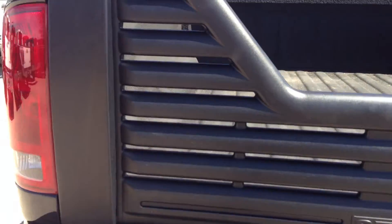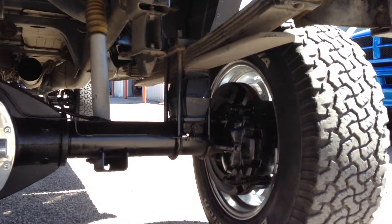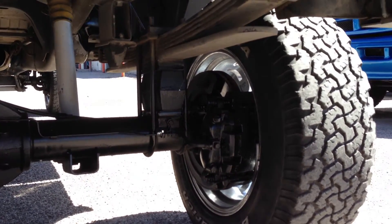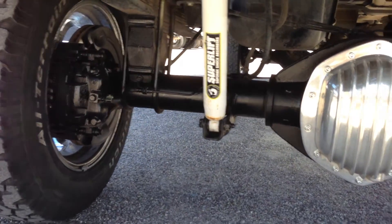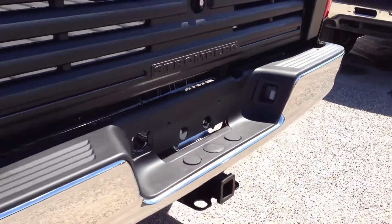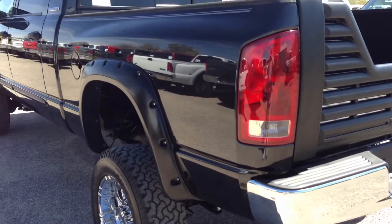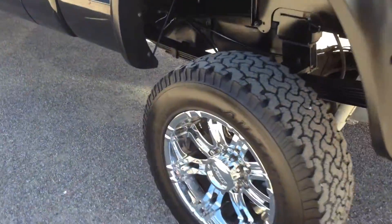The bumper looks perfect. It showed up without a tailgate, so we bought this Loeber tailgate. There's your lift — obviously it's a 6-inch lift. The driver's side belt is perfect.